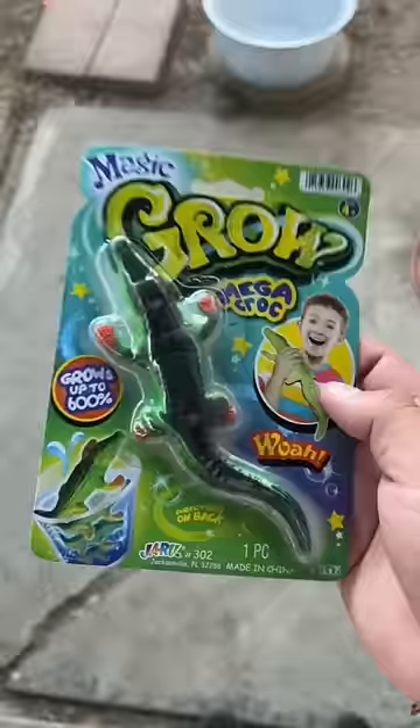Alright, let's do the Mega Croc. I'm gonna be throwing it in my pool. Hopefully it grows. But first, let's check out the other creatures.